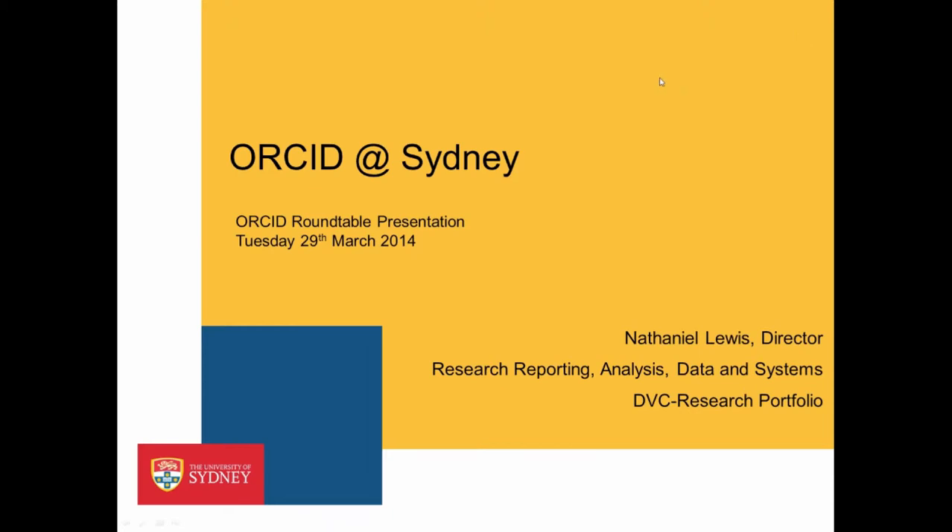Hello all, my name is Nathaniel Lewis. I'm Director of Research Reporting, Analysis Data and Systems at the University of Sydney.